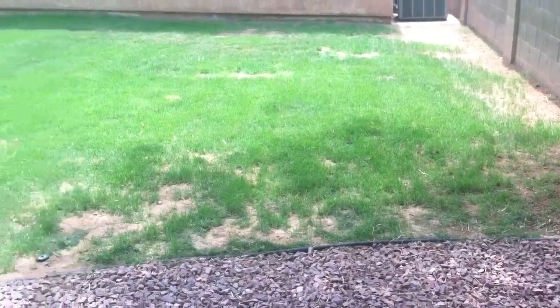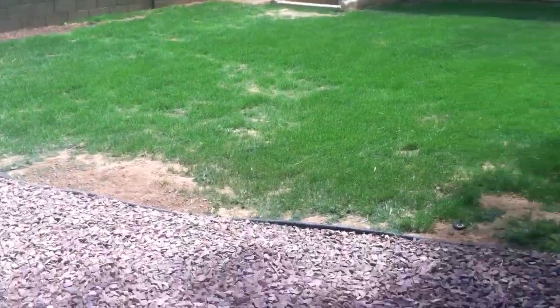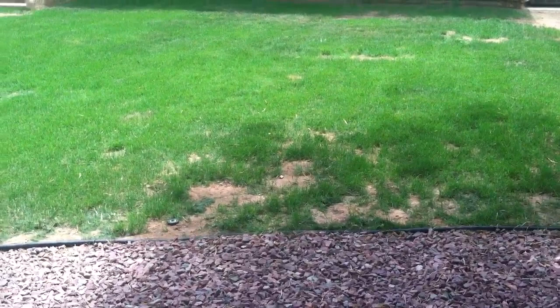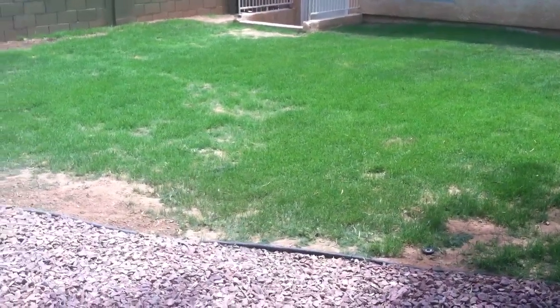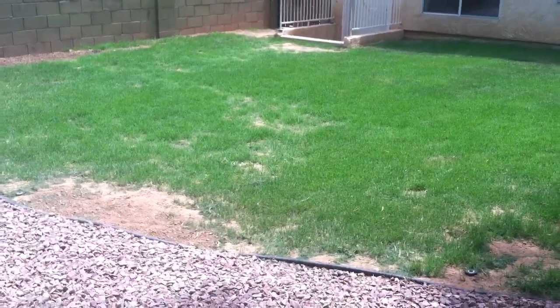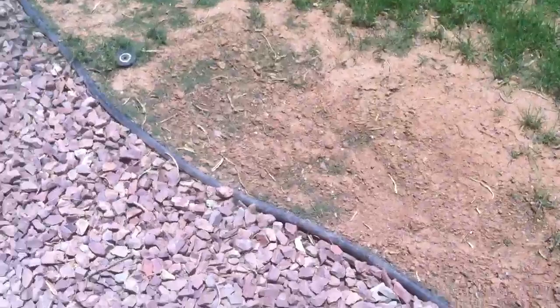I'm going to give you a little update on the lawn. As you can see, our grass is coming in. We have some spots that are having trouble, which is to be expected as this lawn has never had grass in it. We live in Arizona, so it's pretty much clay, so we're reseeding. You can see there is some grass starting to come in here and there.